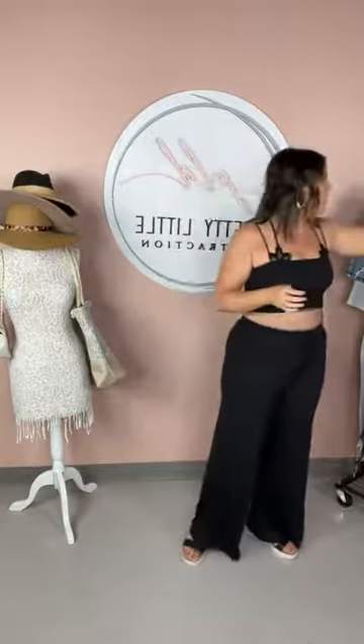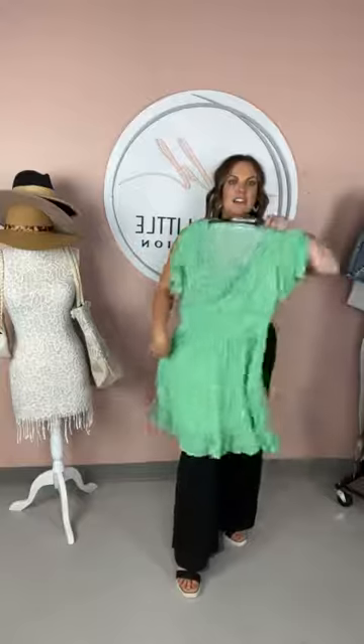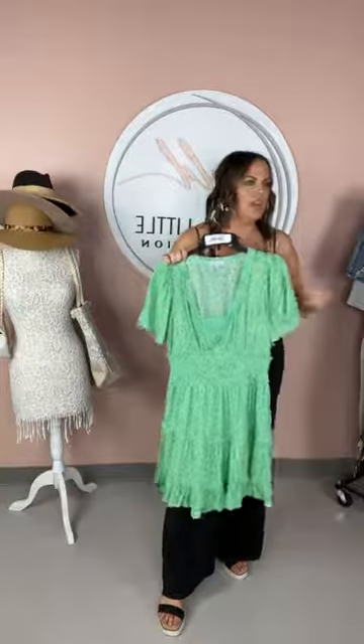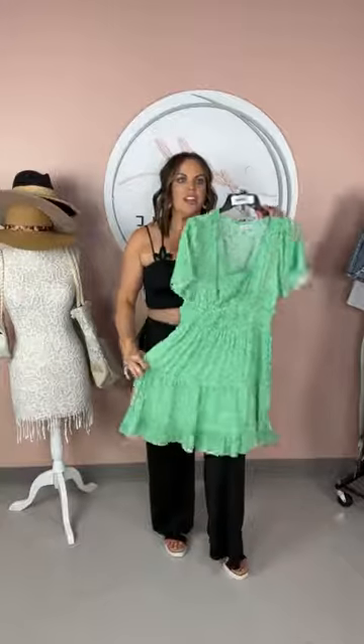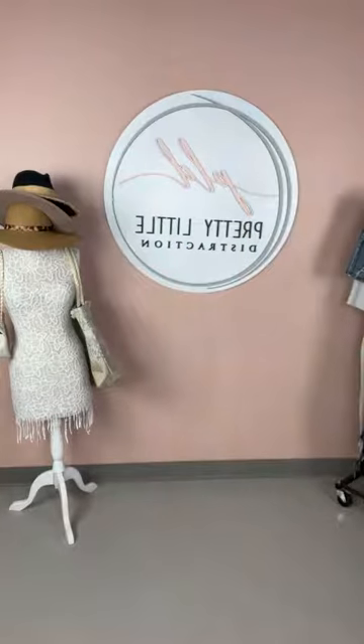Next we're going to talk about some day dresses. I love this little lemon dress — it's like a lime green, such a fun color for a vacation. Bringing a dress like this one, or the pink ruffled one, you can pair them with a sneaker and wear them during the day and still look fashionable and super cute. Or you can dress it up with the wedge a little bit and wear it for an evening out, or brunch. Always bring a good dress that you can get some wear out of for a full day.